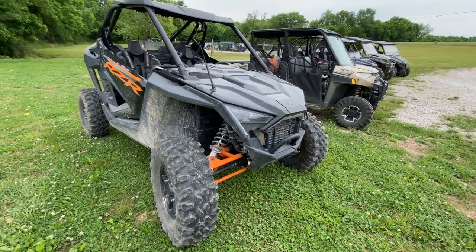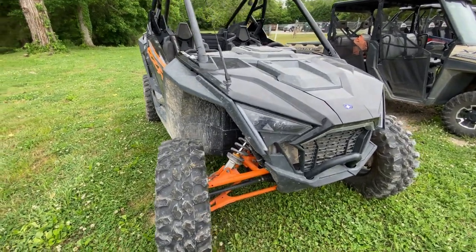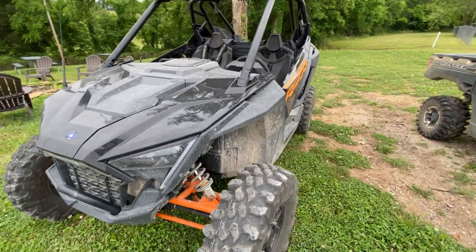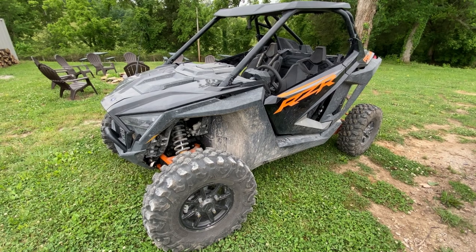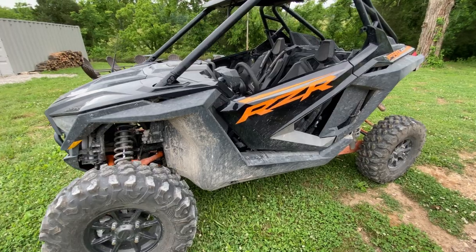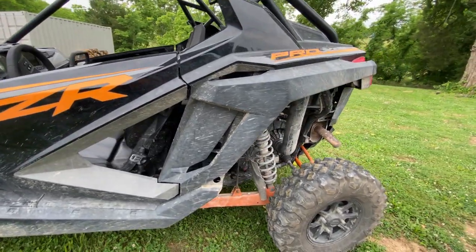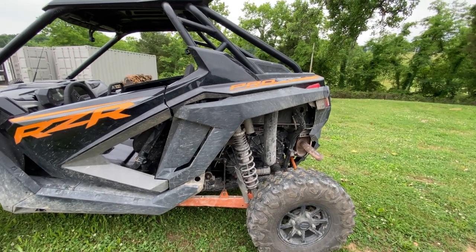Here we have a pretty good lineup of what you might be considering. This one is a Razor Pro XP — it's a turbo and it is off the charts. You really have to know what you're doing to get a machine like this. It's fast; you almost have to have it out in the dunes to capitalize on all the power. What I want to show you is that when you're out there looking at vehicles, even in ads, people are going to say 'low miles.'